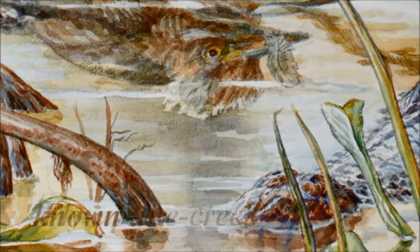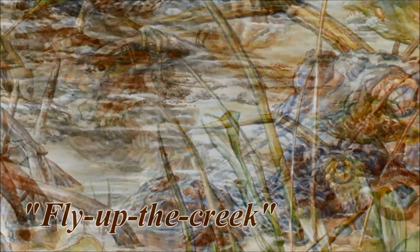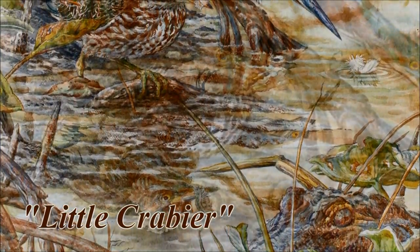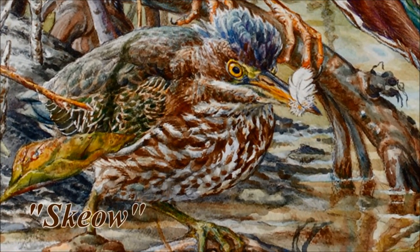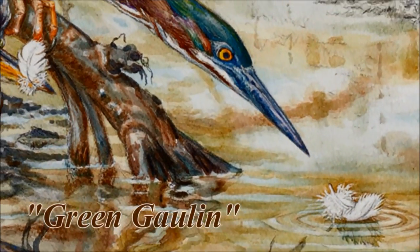Do you know the ABA 2015 Bird of the Year?